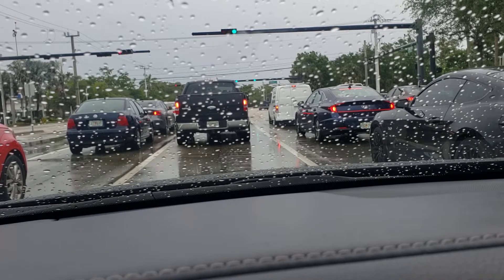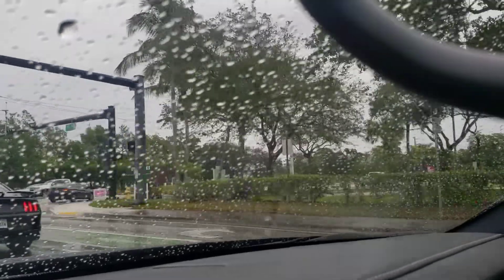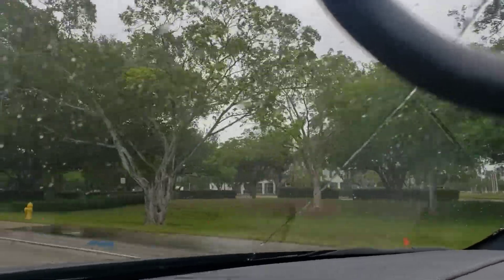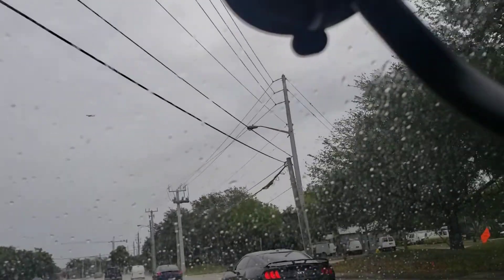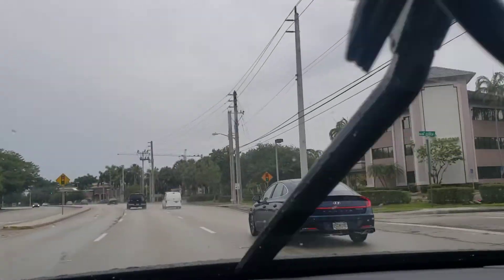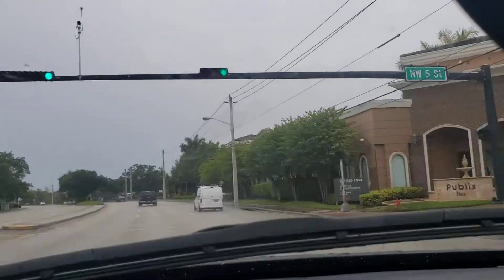We also got Winn-Dixie coming up on the right — I believe that's on Oakland Park Boulevard. Pay attention to the right, guys. As you look to the right, you see that building over there — that's the courthouse, where a lot of people come to handle their business. As you look up, you see that big crane — they're still doing a lot of construction over here, making a lot of new townhouses. Plantation is a decent city to live in, not gonna lie — a lot of people live in Plantation.